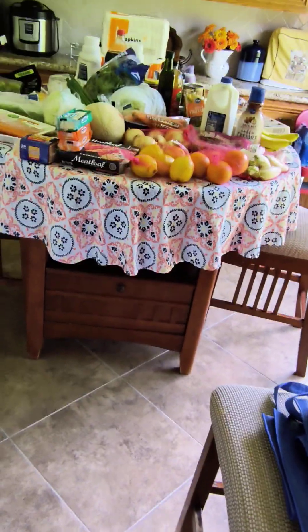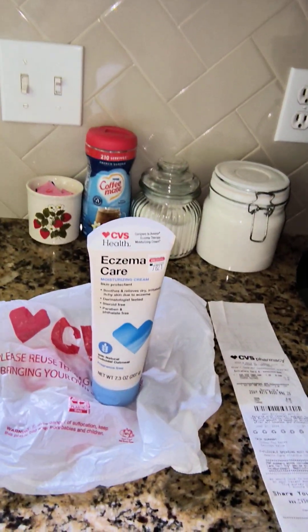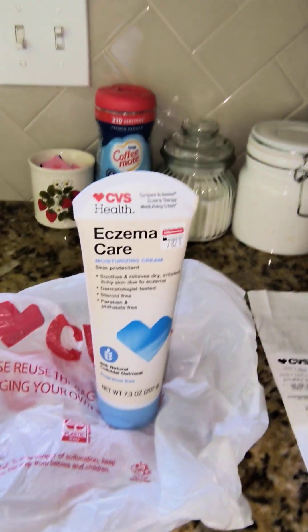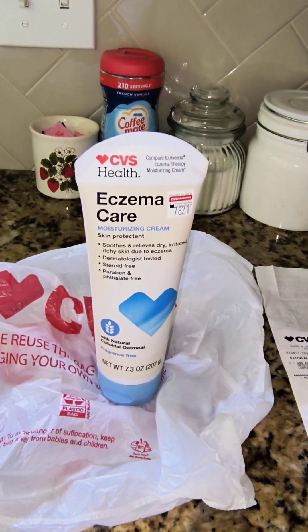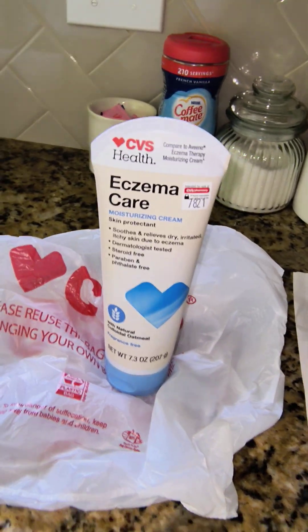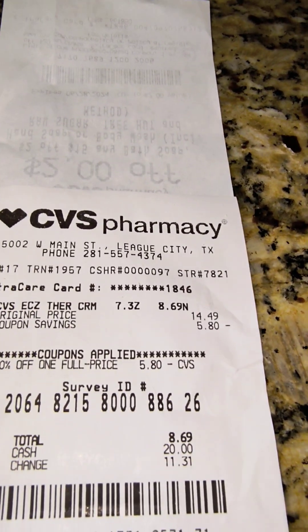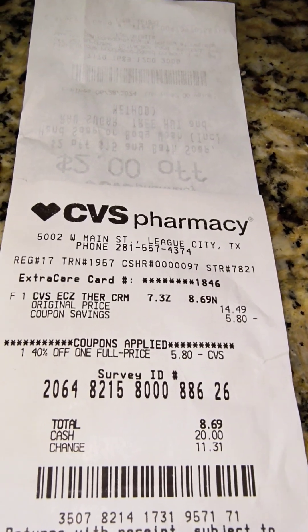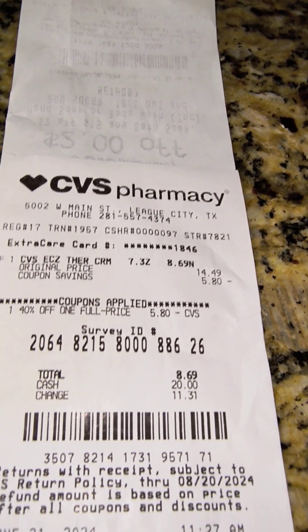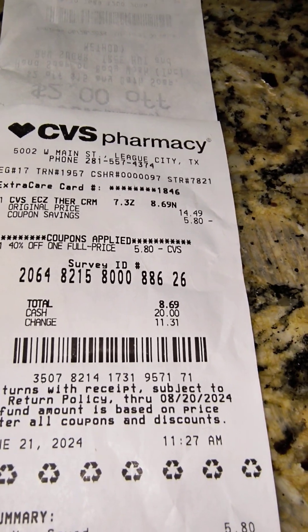One other thing I picked up at CVS. They sent me two 40% off coupons for one item. This is the CVS brand Eczema Care. It was priced at $14.49, and with the 40% off coupon I got $5.80 off and paid a total of $8.69.